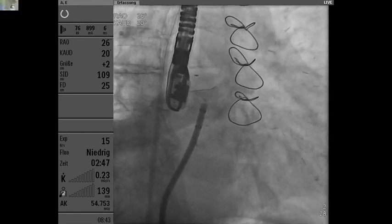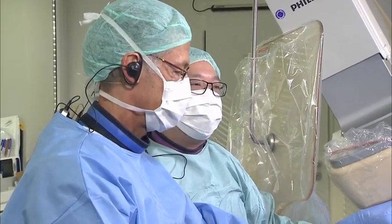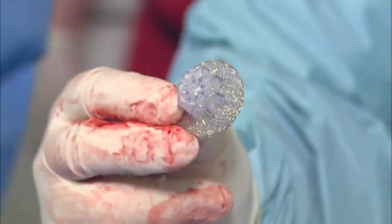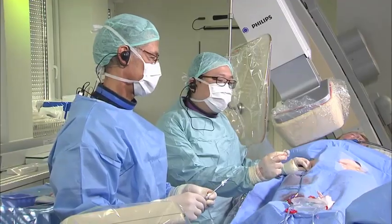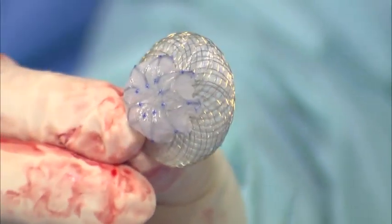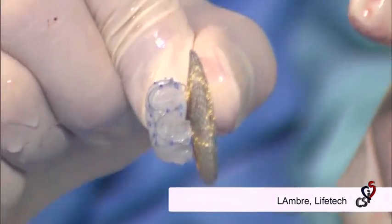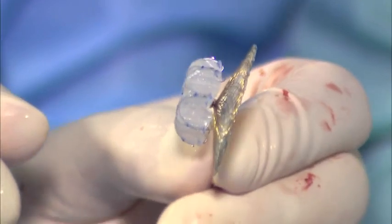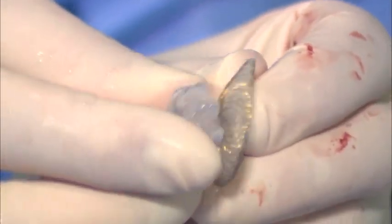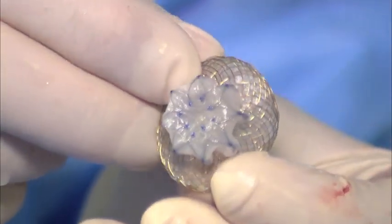We can show the device now. This is not a standard device that we normally use — it is a special design. The umbrella, which is the distal part of the device, is 18 mm and the disc is much larger — about 14 mm larger, so it is 32 mm. Normally a standard device's disc is only 6 mm larger. But from the echo, this patient has very small distal lobes but a very wide opening, so a special type of device gives better coverage of the orifice.